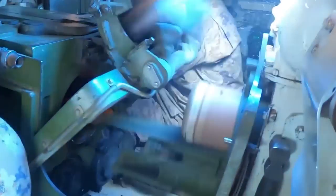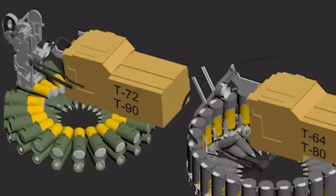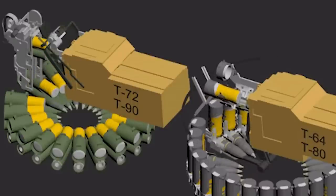What truly interests people in this 96A video is its onboard autoloader, a highly reliable piece of technology that enables the tank to fire its gun without manual intervention. This autoloader makes the firing process fast and easy, giving the 96A an advantage in real combat.